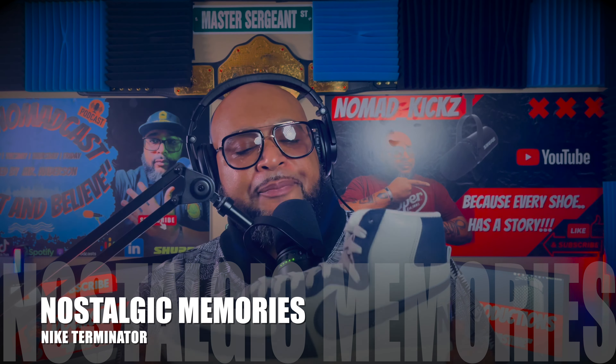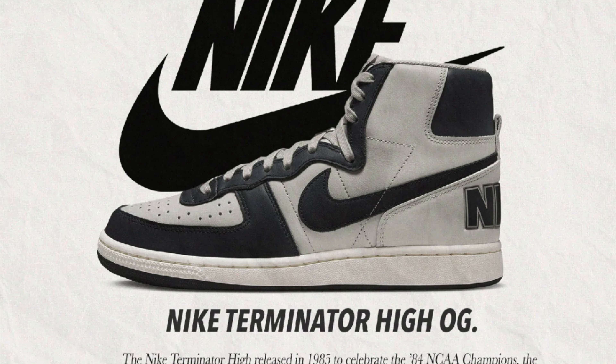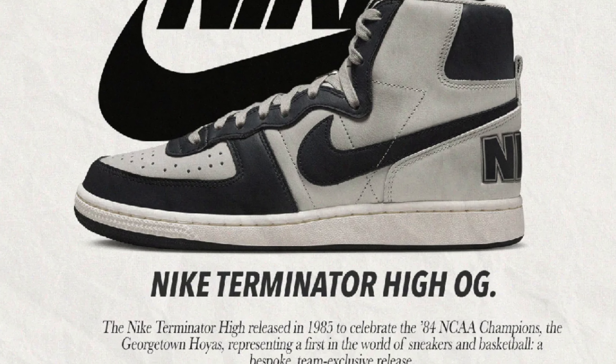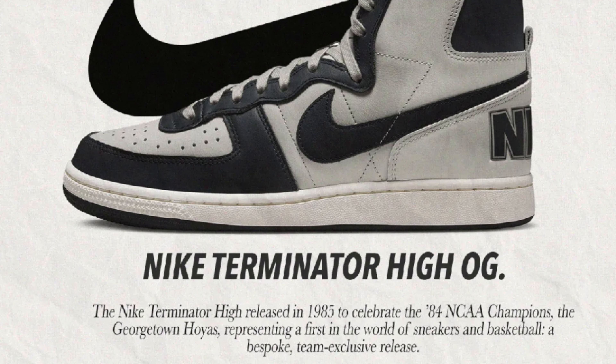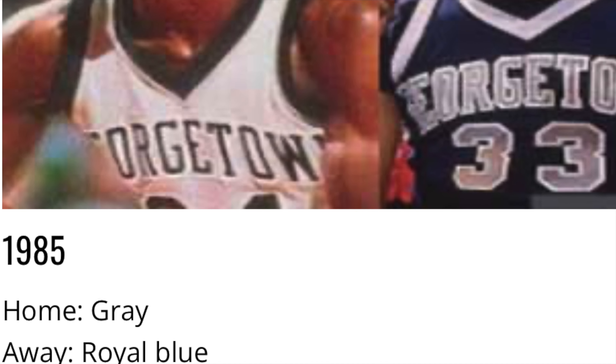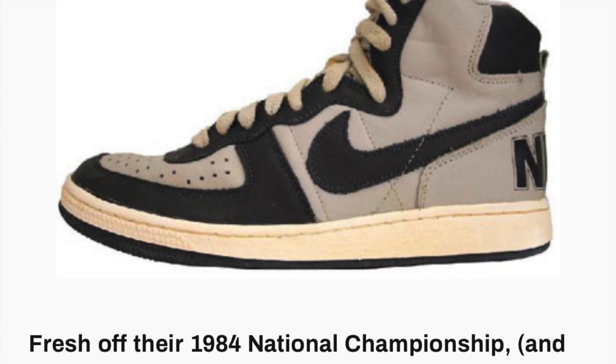The Nike Terminator, originally released in 1985 — I actually got these a couple of days ago, and I've been wanting them ever since 1985. That's the perfect prelude to my nostalgic memory. We didn't call them Terminators back then; we called them Georgetown Nikes. I was a huge fan of Georgetown basketball in the 80s, and the Georgetown home uniform was gray, the road uniform was blue — a perfect match for this shoe.